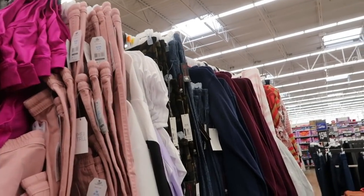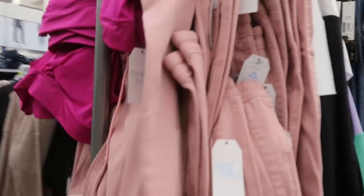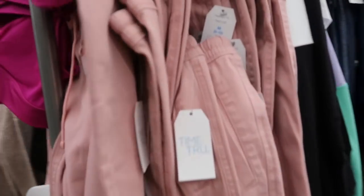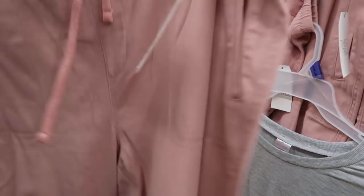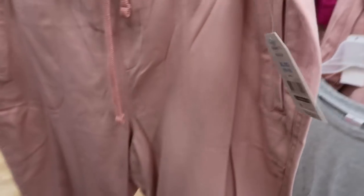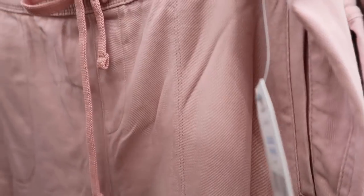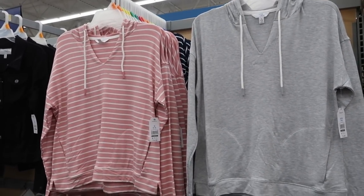Today we're in Walmart just checking out what's new. I'm seeing this rack of stuff that needs to be put out — there's these pink pull-on jean-like cargo pants, really cute, and they are $14.97.